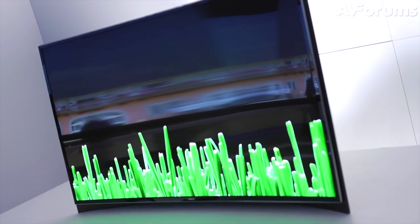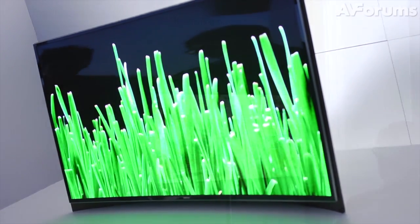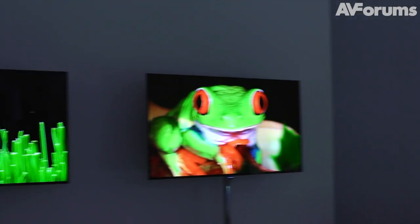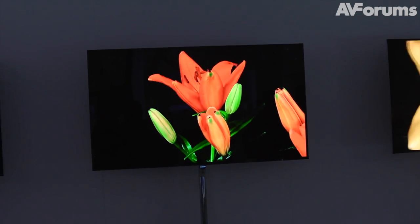You wear a special pair of glasses, and two of you can either watch different 2D or different 3D content at the same time. There are small earbuds that you wear, so you can hear the dialogue and the audio. Basically, it's a great way of stopping arguments in the lounge when you want to watch two things simultaneously — or maybe saving a few failed marriages.